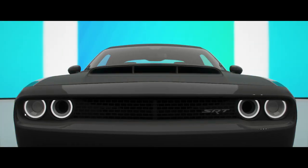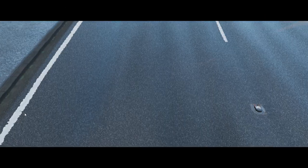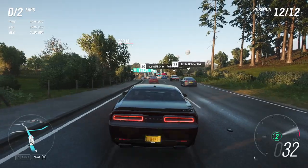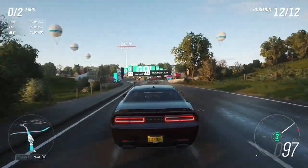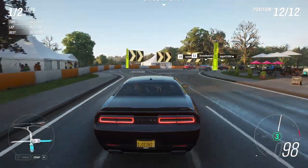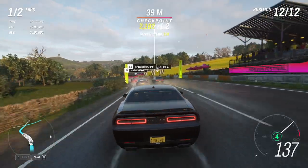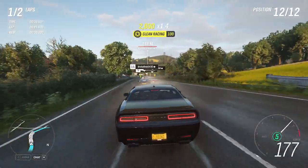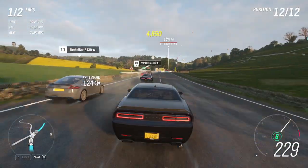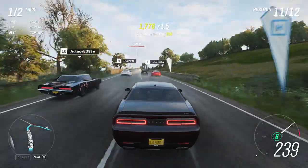It looks like two of the lights have been substituted for intakes, which means this thing must be quite powerful. Let's find out. Whoa, that's an insanely angry sound. It feels lighter than the other Challenger. Gear changes are not that quick. It's nimble — it's actually quite nice.